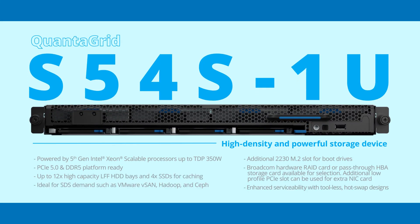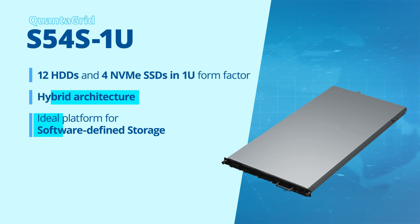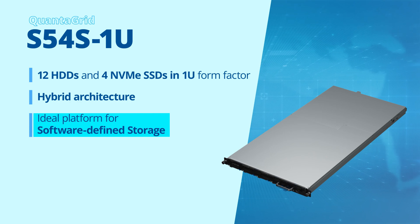The QuantaGrid S54-S1U is QCT's densest 1U storage server with 12 HDDs and 4 NVMe SSDs, powered by a 5th-gen Intel Xeon scalable processor. This hybrid storage architecture is an ideal platform for software-defined storage.